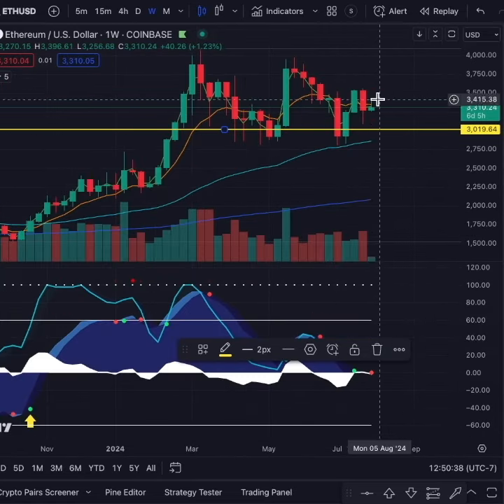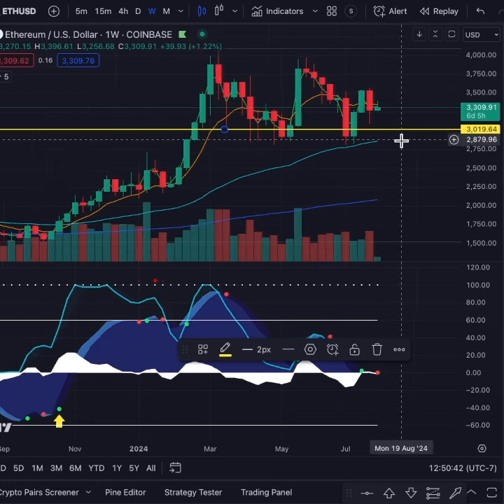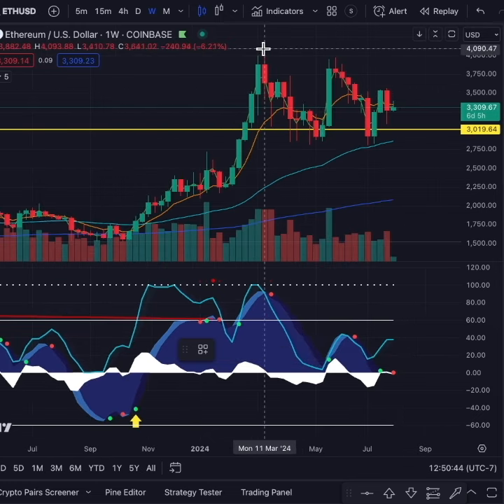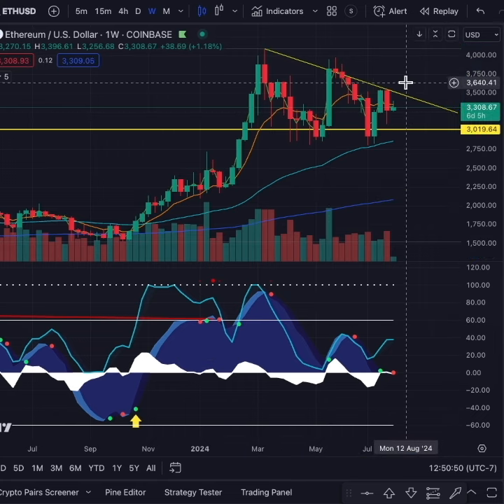$3K is the level I'm watching. But if we can break out over $3,500, we're going to break out of this downtrend. You can see there's a triangle forming right here — this pattern — and we need to break out over it.